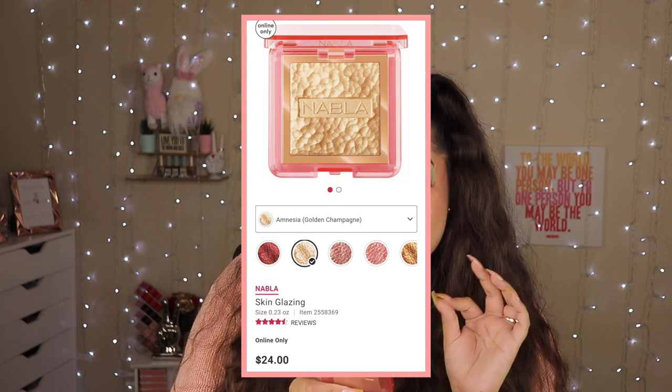My next baby is this highlighter. I've had it for quite some time but I just wasn't reaching for it enough. This is from Nabla — the Skin Glazing Glass Skin Finish Glow Powder in Amnesia. It's like a golden champagne color. It's so beautiful — one of those highlights that just looks wet. Look at that glow! I love these types of highlighters. It's about $24-$25, which is pretty pricey, but stunning.